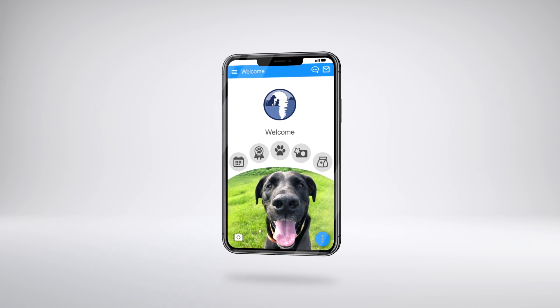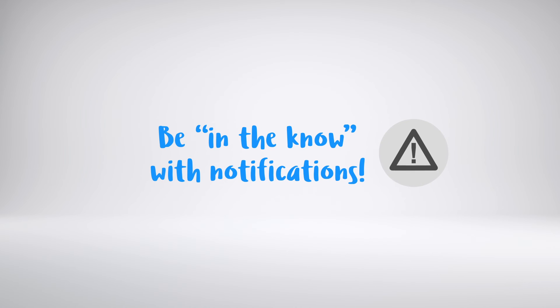That's it. Pretty simple, right? Always be in the know — turn on your app's notifications today.